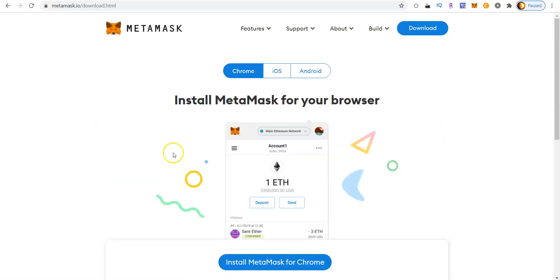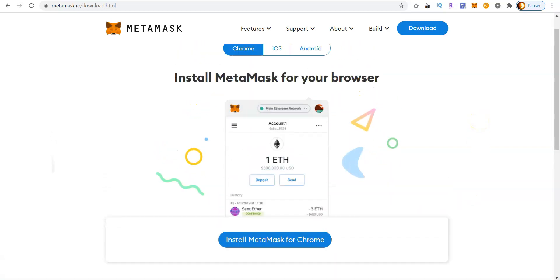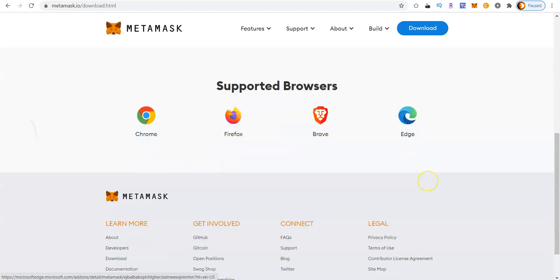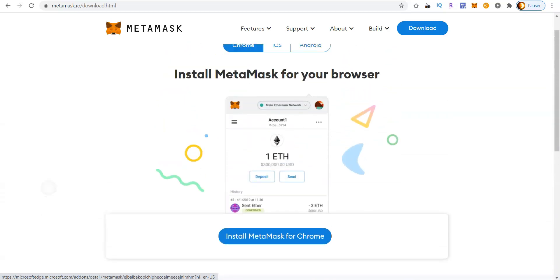Then you're going to choose whether you're going to be using it on the desktop with the Chrome web browser, on your iOS iPhone, or your Android smartphone. Whichever one you're using, choose one of these three options and click Install MetaMask to download it to your phone or computer. It can be used on Google Chrome, which I prefer, as well as Firefox, Brave, or Edge. It's a great wallet — just a simple extension. A little fox head icon will appear once installed.